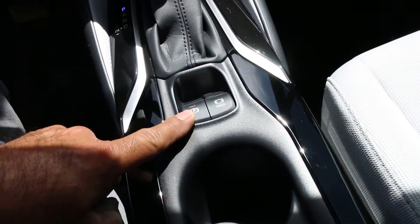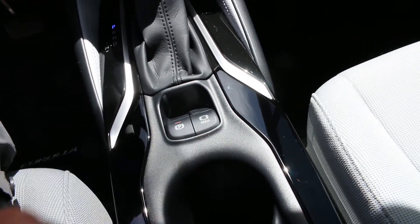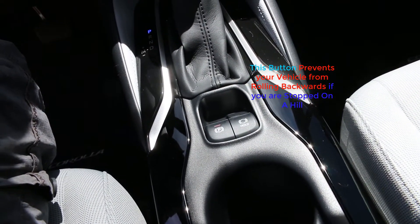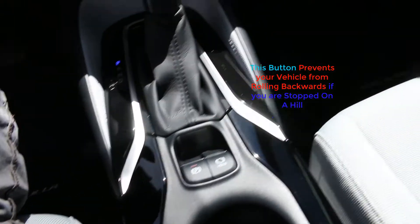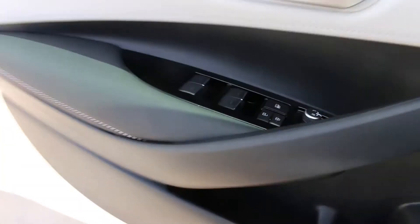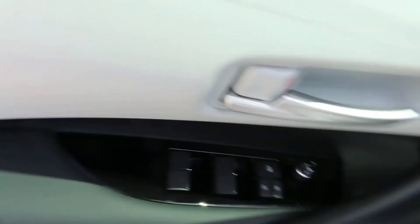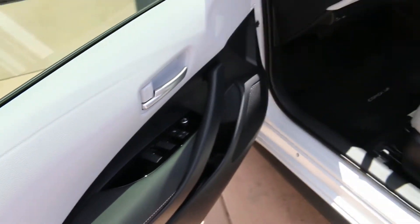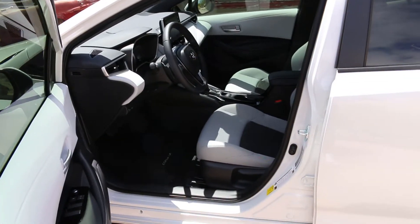It gets you out of that lockout. You have an electronic parking brake and also a hold function, which is like a hill assist — so if you're on a hill it will hold you in one place. Then we have our controls for the windows and the mirrors. Beautiful two-tone interior cloth.